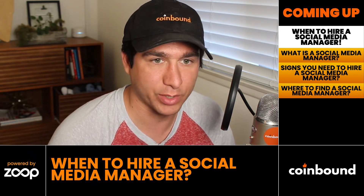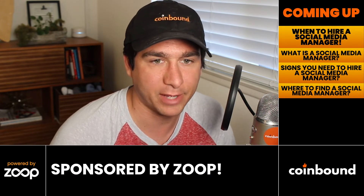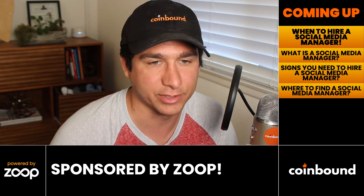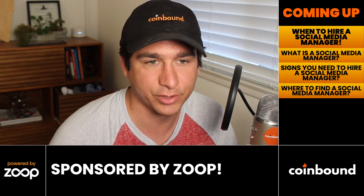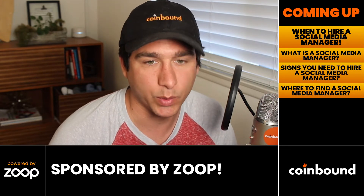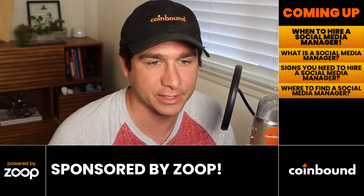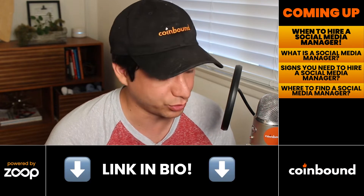Quick shout out to today's sponsor, Zoop. Zoop is an NFT platform that allows users to connect with celebrities and gain access to experiences and lookalike communities through NFT collectibles and in-app games. They're doing a really cool redesign of how we engage with influencers and celebrities via NFTs. Check them out at zoopcards.com or click the link in the description.